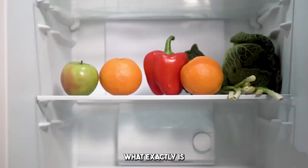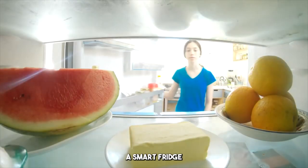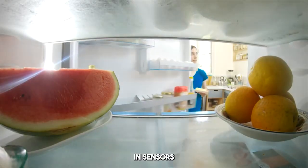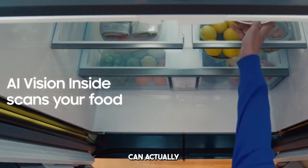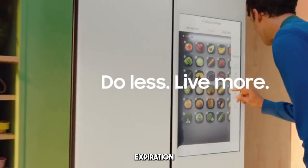Alright, let's start with the basics. What exactly is a smart fridge powered by AI? At its core, a smart fridge is much more than just a place to store your leftovers. With built-in sensors and advanced AI algorithms, these fridges can actually recognize the items inside and track their expiration dates.